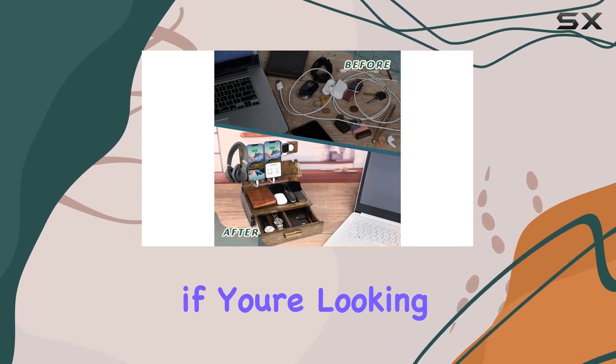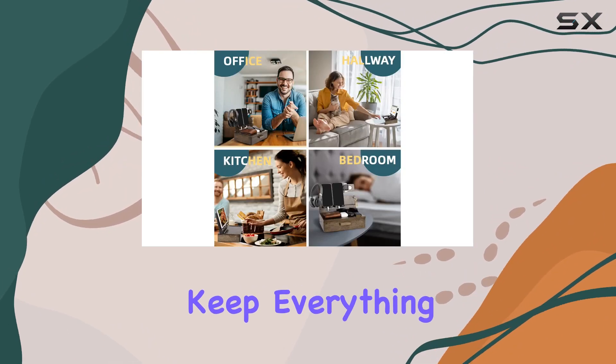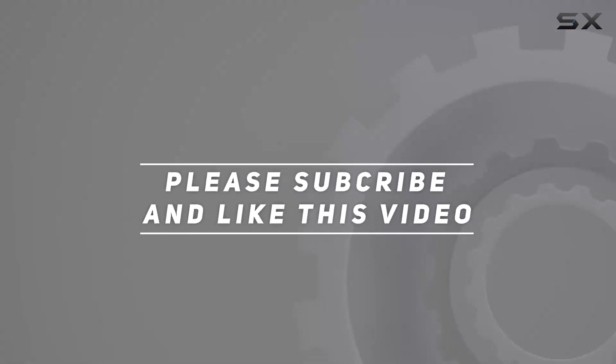In summary, if you're looking for a practical and elegant gift for the special men in your life, the Zapierval wood phone docking station is a solid choice. Keep everything in order with this well-crafted and versatile desk organizer. Check out the video description for the updated price, and thank you for watching.